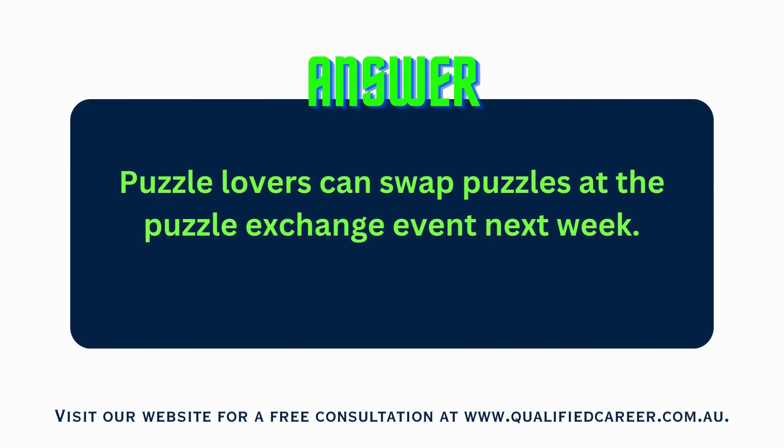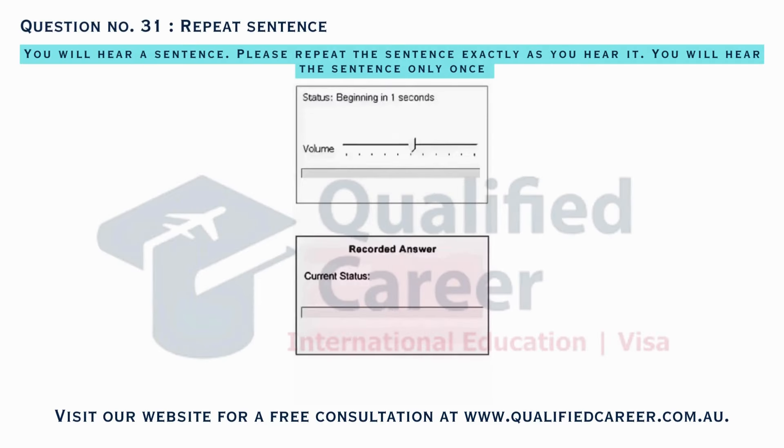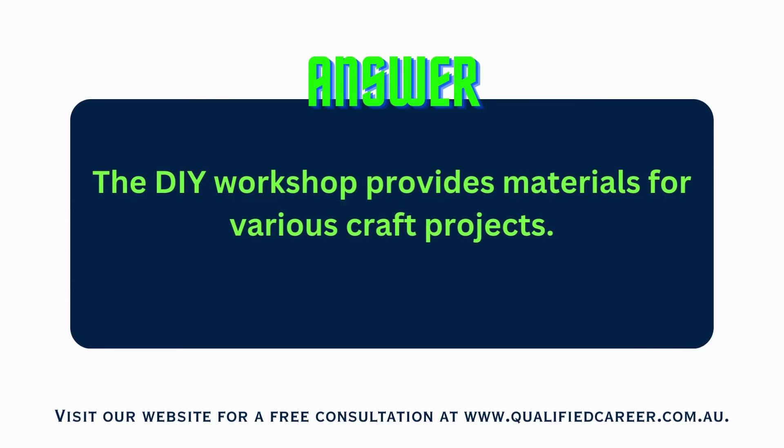The DIY Workshop provides materials for various craft projects.